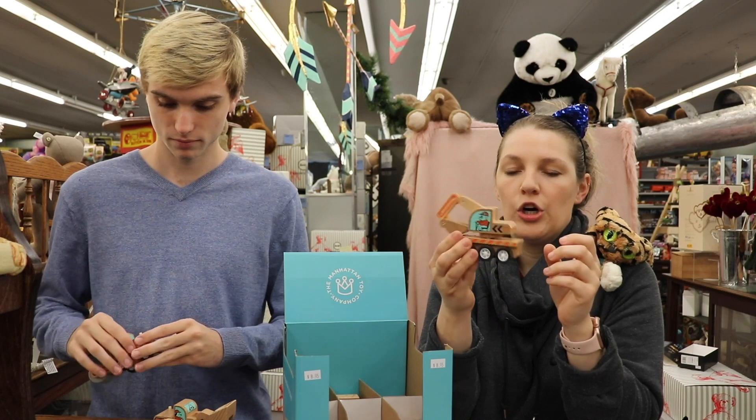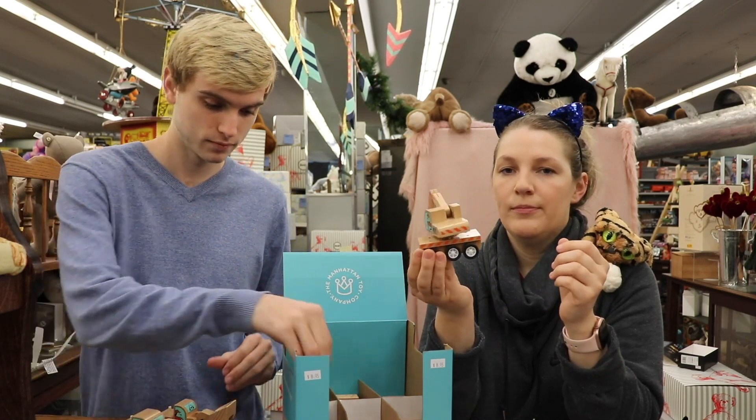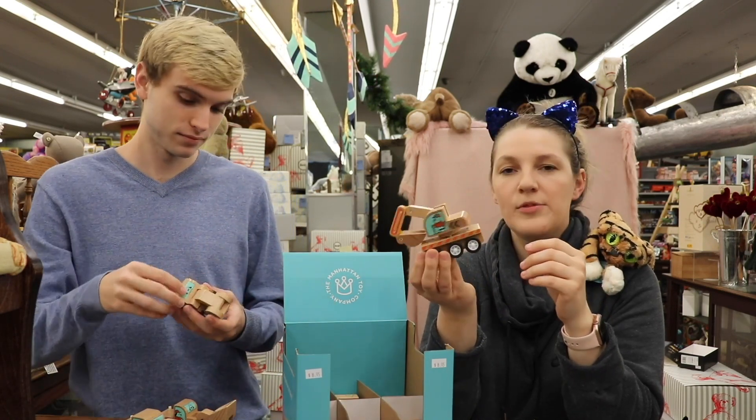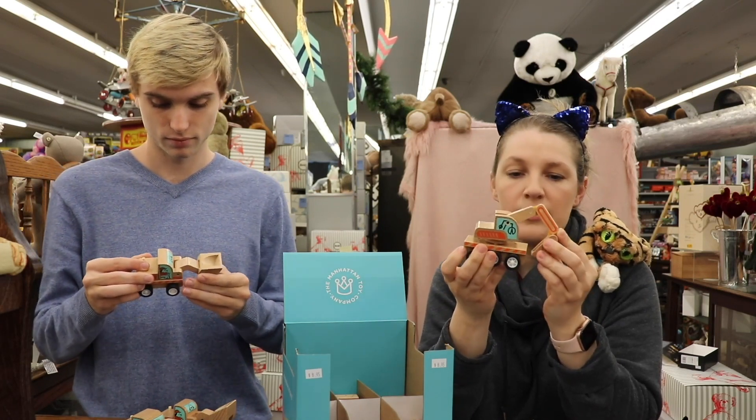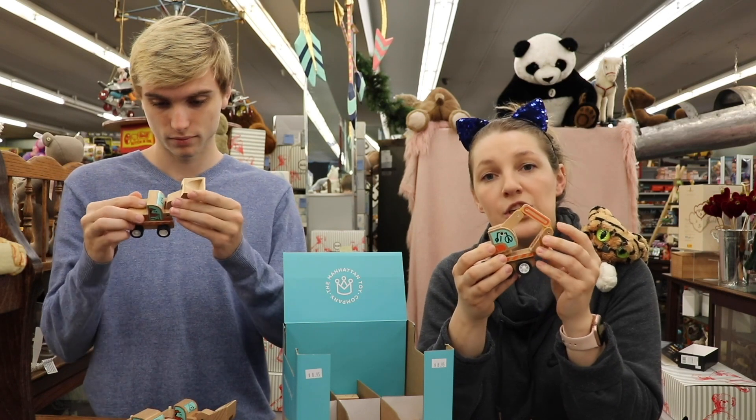Now on our newsletter that you can sign up for and subscribe to on our website, the theme — I don't want to spill the beans entirely — but the theme is everything new featuring wooden toys.